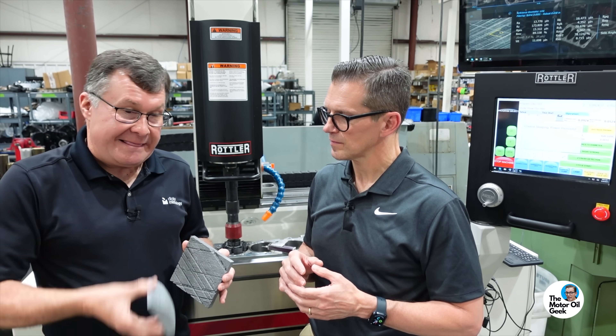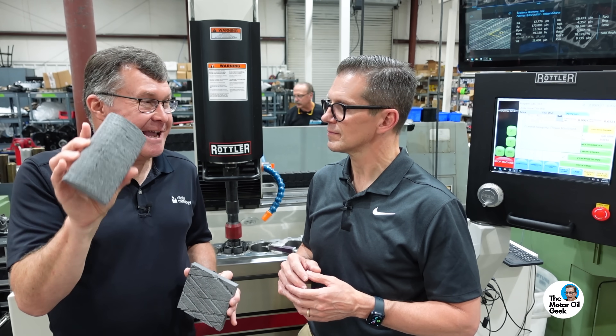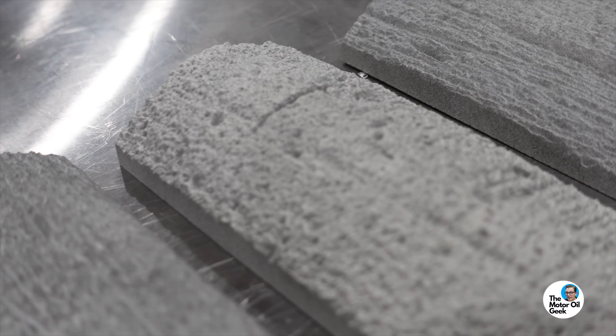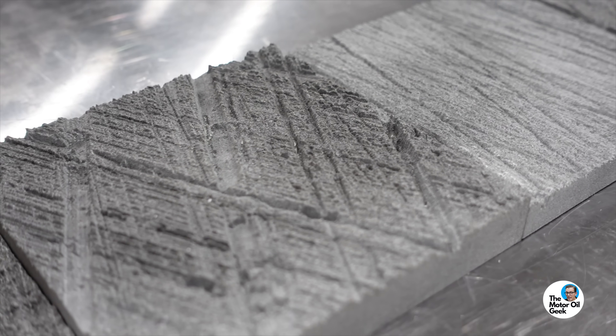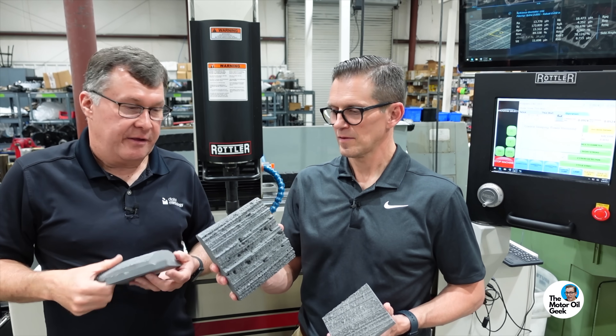Now this is mind-blowing. This is a DLC piston ring at the same magnification — about a little more than a millimeter, and that is the actual thickness at the same scale and the same roughness. So this would be a DLC ring, half millimeter ring, and that's how it would run on this surface.